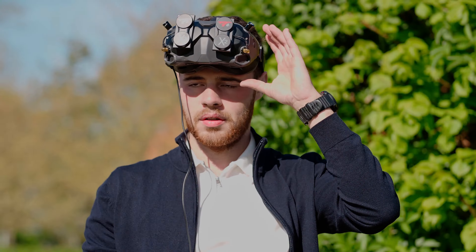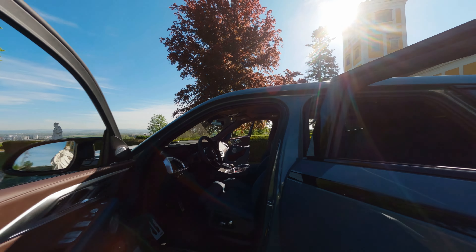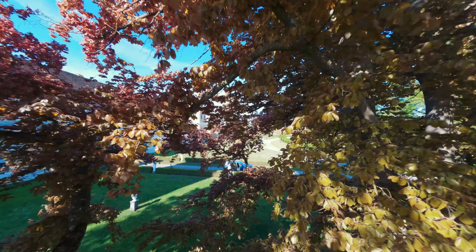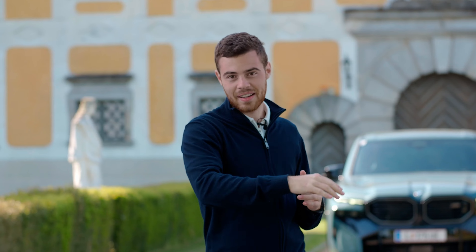We also flew with the FPV drone through the car. Luckily no crash — that would have been expensive.